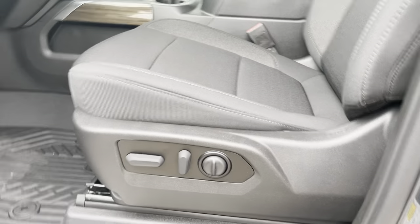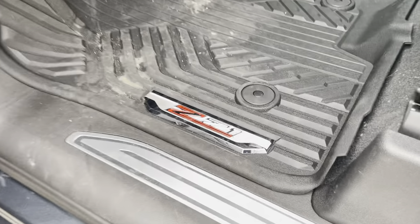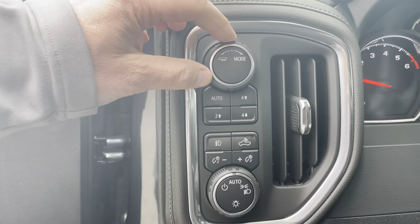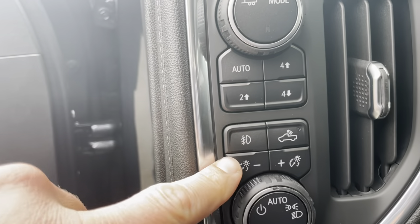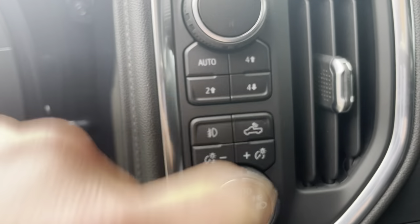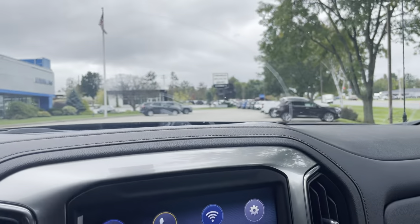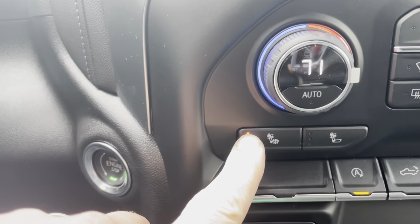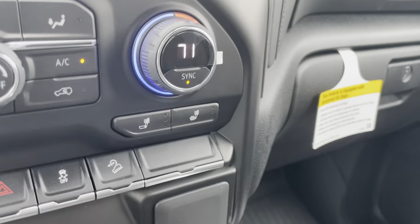Up front we've got a power driver's seat, power windows, door locks, really nice accents, and a wood grain look. There's the all-weather floor mat, the Z71 badging right here. You've got different drive modes. This vehicle is equipped to tow and has a trailer brake controller integrated right there. Push-button four-wheel drive, automatic lighting, LEDs, fog lamps, and LEDs in the back that light up the bed.